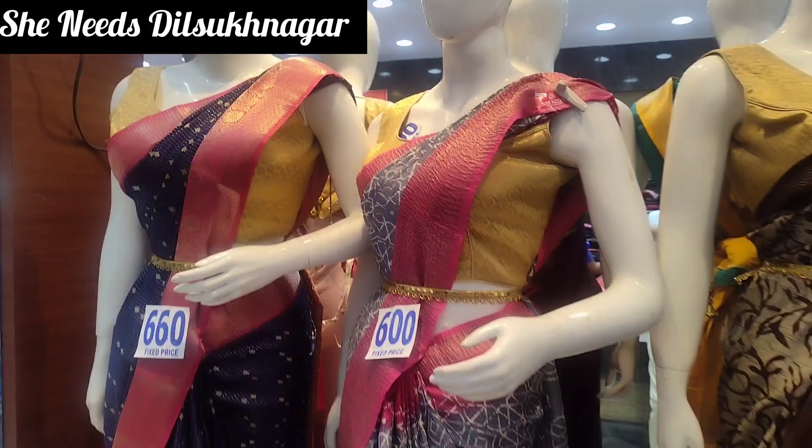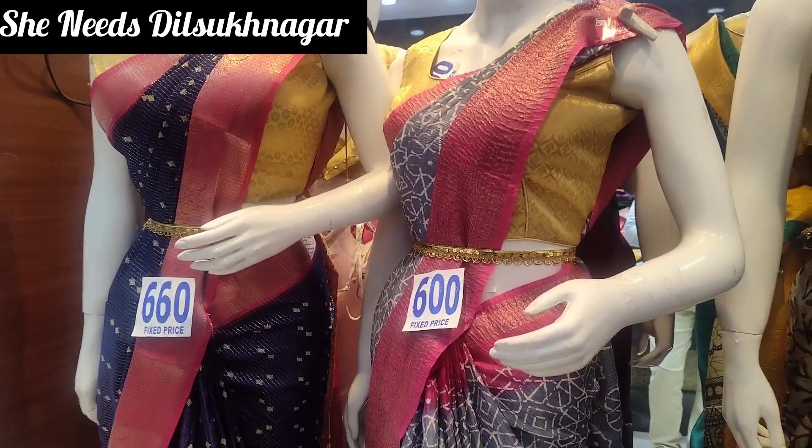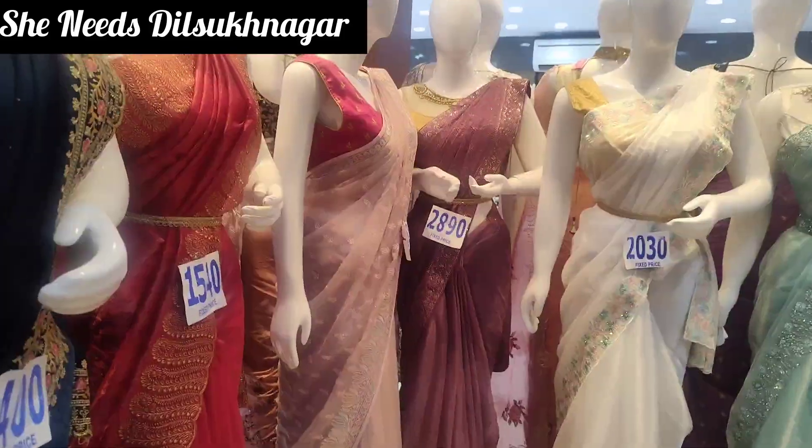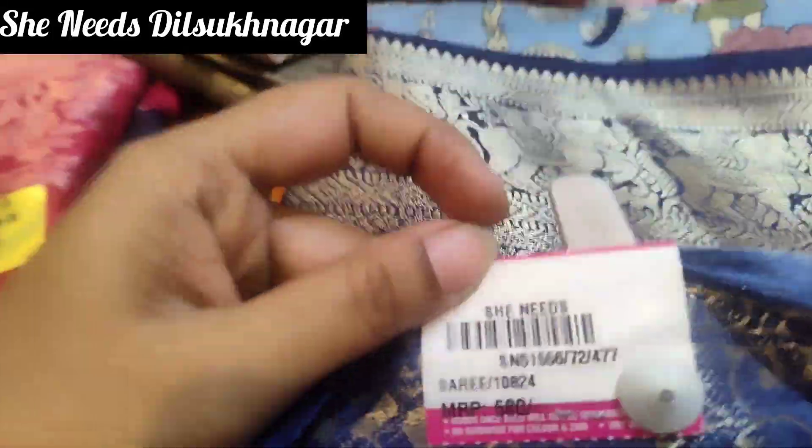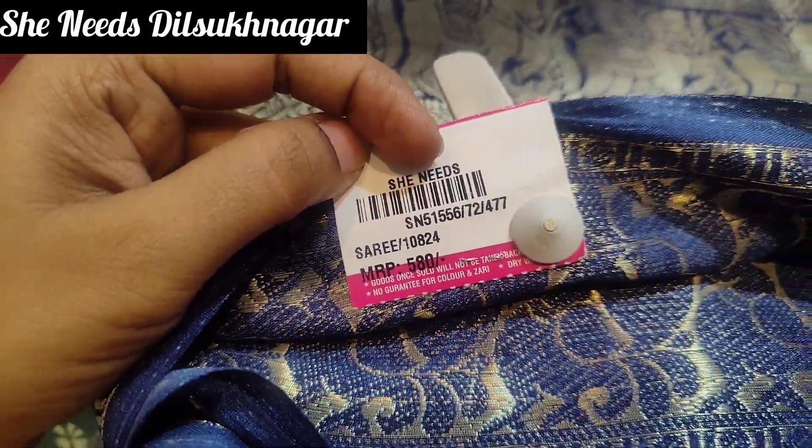Here on the first floor, we have a counter. We have a print design — the price is ₹580 rupees. We also have a jerry border option.